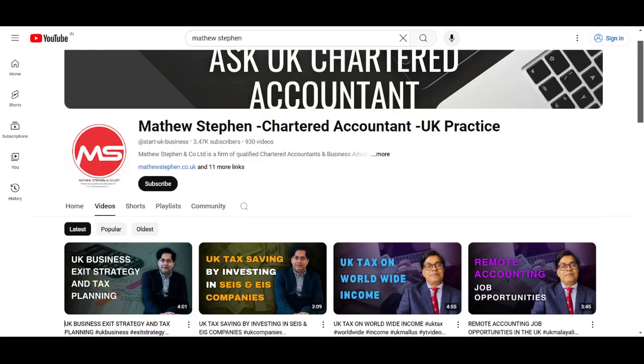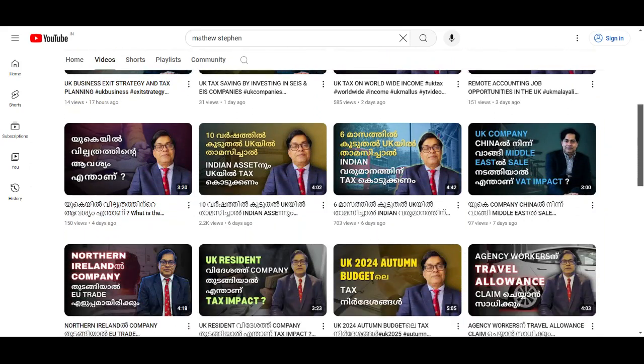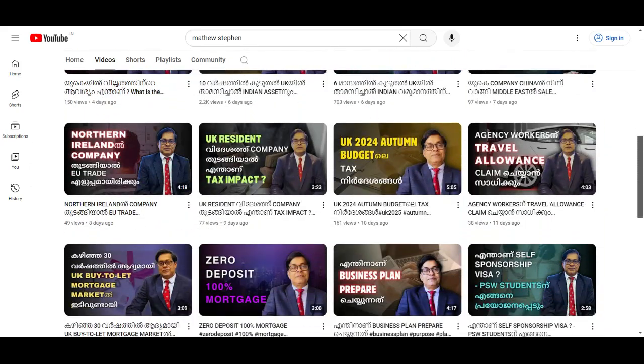Digital claims will be allowed again from 31st October 2024. We have uploaded more than 1000 videos on our YouTube channel related to UK startups, business, and taxes.